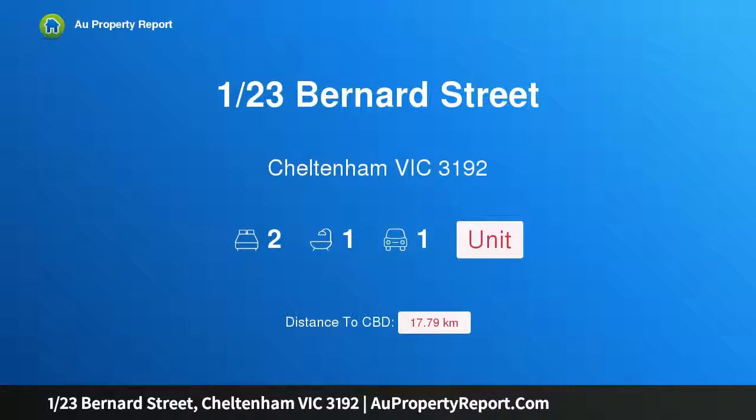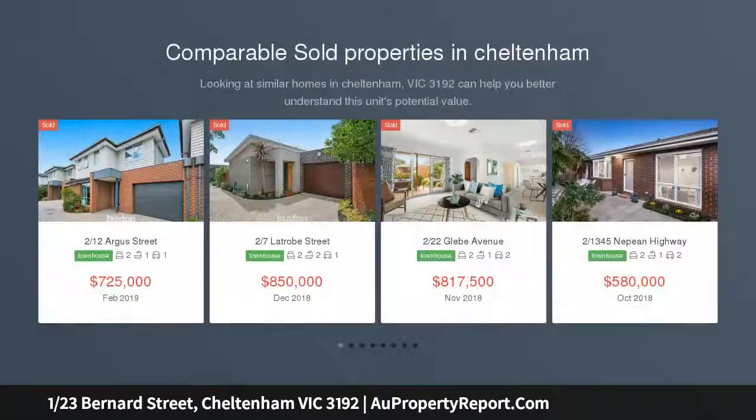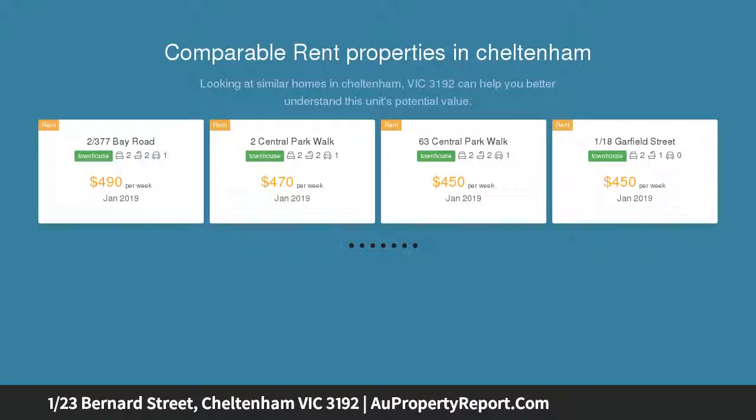I am glad to introduce property 123 Bernard Street, Chelton Victoria 3192. This gorgeous unit is hard to beat, displaying beautifully refreshed interiors. This brilliantly located two-bedroom unit has been completely transformed into a stunning contemporary showpiece.